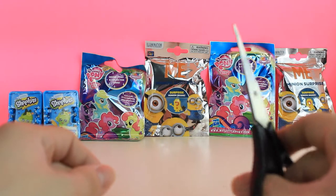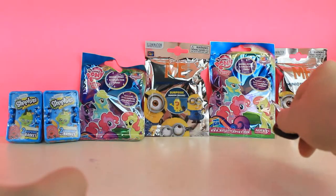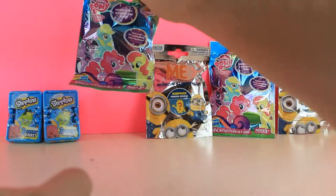Alright, so what do you think we should pick first? Should we pick that one first? Should we pick that one? Or those? We're going to go with My Little Pony.